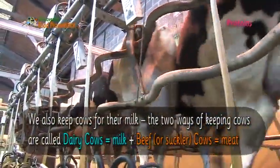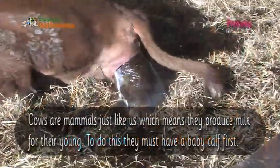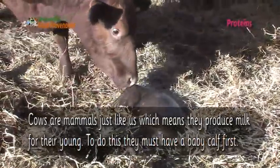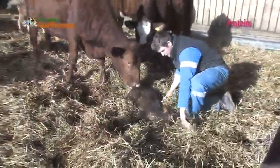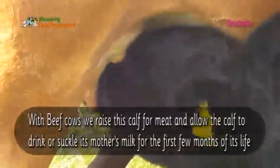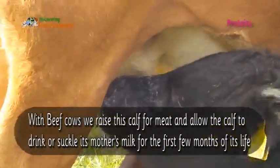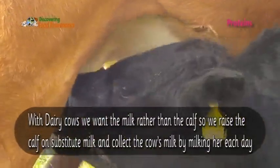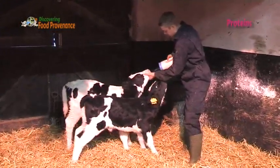We also keep cows for their milk. The two ways of keeping cows are called dairy cows and beef or suckler cows. Cows are mammals just like us, which means they produce milk for their young. To do this they must have a baby calf first. With beef cows we raise this calf for meat and allow the calf to drink or suckle its mother's milk for the first few months of its life. With dairy cows we want the milk rather than the calf, so we raise the calf on substitute milk and collect the cow's milk by milking her each day.